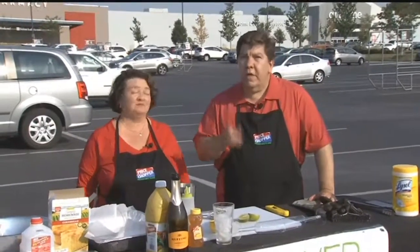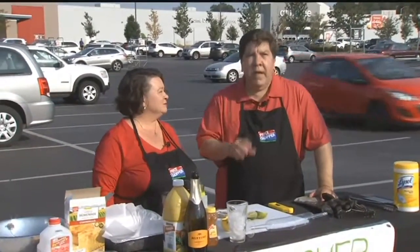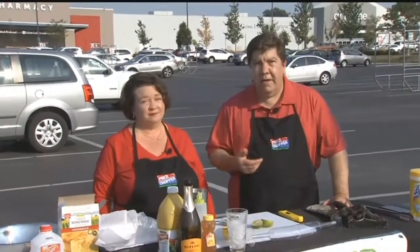You'll need plenty of ice so that you can keep the food cold. You want to keep your food below 40 degrees. And of course, be sure to keep yourself hydrated out in the sun.